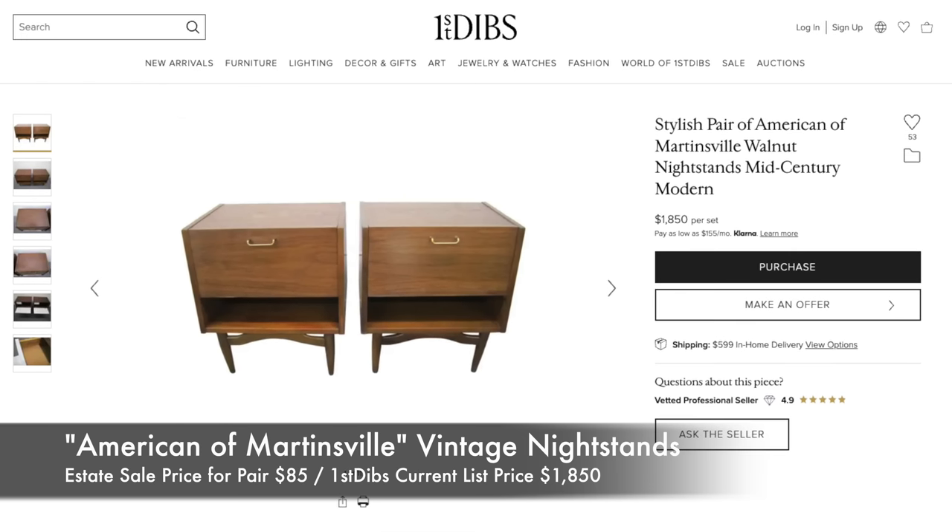At an estate sale we ended up finding these nightstands — we got them for $85 for the pair. They weren't perfect, but I knew they were solid wood and cheaper than anything we saw retail.